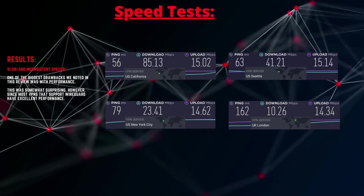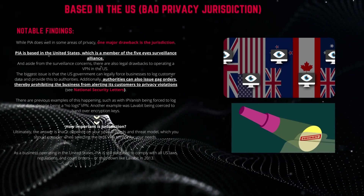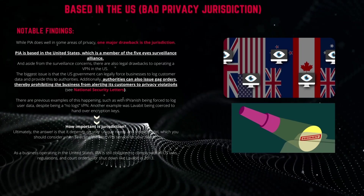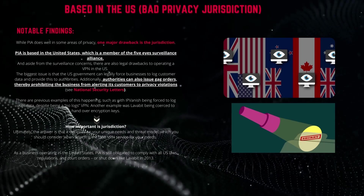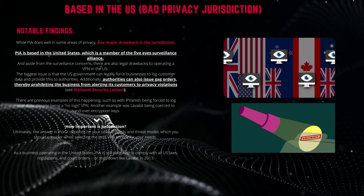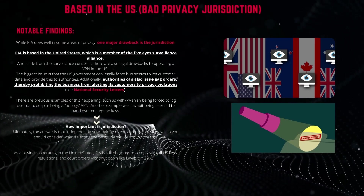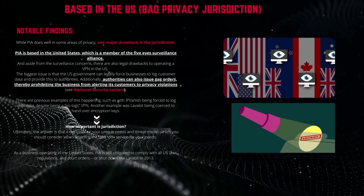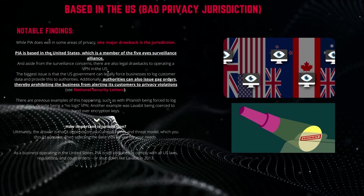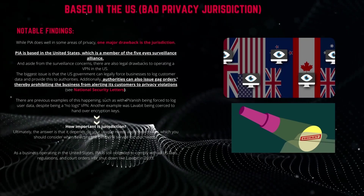While PIA does well in some areas of privacy, one major drawback is the jurisdiction. PIA is based in the United States, which is a member of the Five Eyes surveillance alliance. Aside from the surveillance concerns, there are also legal drawbacks to operating a VPN in the US. The biggest issue is that the US government can legally force businesses to log customer data and provide this to the authorities. Additionally, authorities can also use gag orders, thereby prohibiting the business from alerting its customers to privacy violations — see national security letters. There are previous examples of this, such as IPBanish being forced to log user data despite being a no-logs VPN, and Lavabit being coerced to hand over encryption keys.